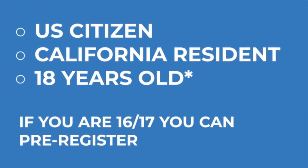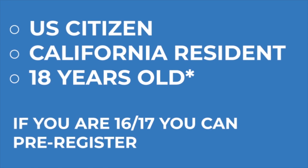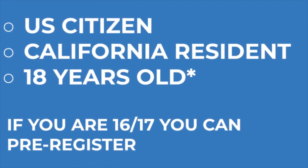Election Day is fast approaching. With less than four weeks to Election Day on November 3rd, it's important that you know if you're registered to vote, and that you know how to vote. To be eligible to vote, you must be a U.S. citizen, a resident of California, and be 18 years old. If you're only 16 or 17, you can pre-register to vote so that you can vote in the next election.